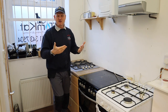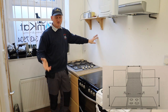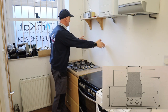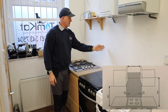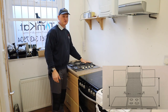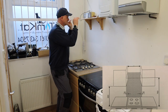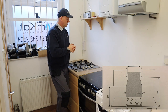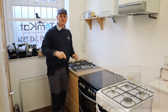Next is combustible material — how far away from it do you need to be? For the hob, you need 50mm at the back and 50mm from the side. If you've got cupboards on the side, they need to be 50mm away from the edge and at least 460mm up. Then you need 760mm from the top of the hob to the bottom of any combustible cupboard above it. If you've got an extractor above your hob, consult the manufacturer's instructions.